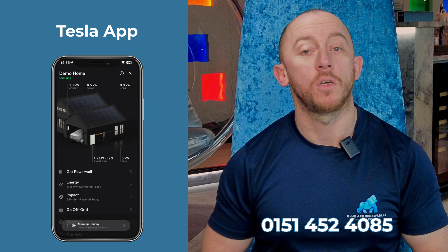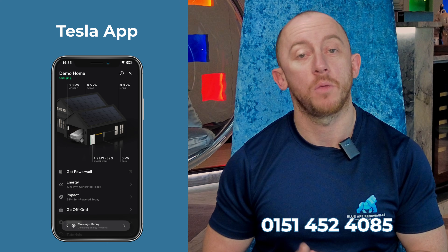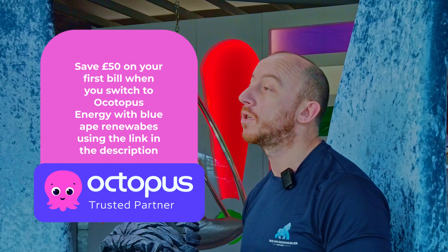Don't worry, your Tesla app will still work as usual, so you can still monitor your Tesla's performance and how it's feeding your property. However, in the Octopus app, you'll be able to see how it's working in conjunction with the virtual power plant.